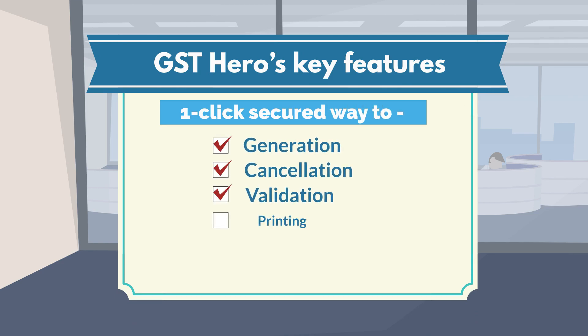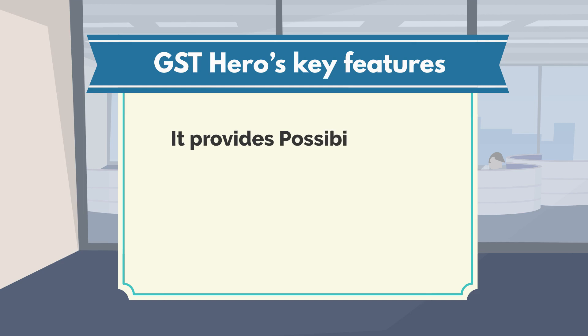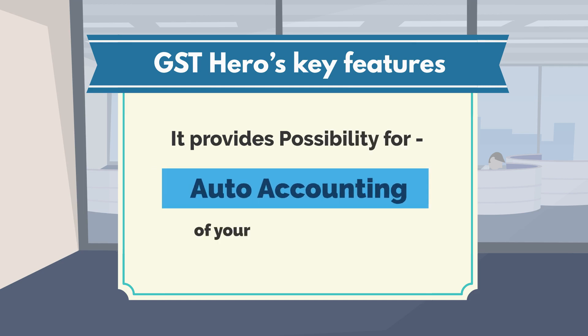cancellation, validation, and printing of invoices with QR code right from your ERP. And it provides the possibility for auto-accounting of your purchase invoices in your ERP.